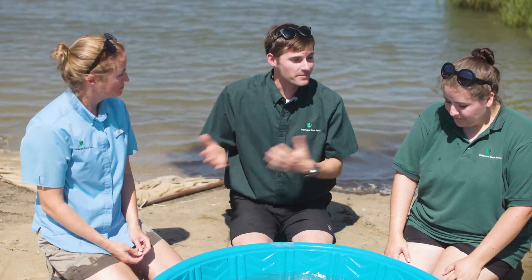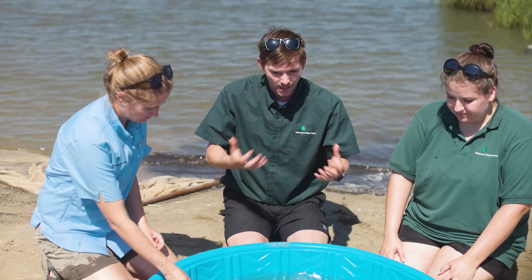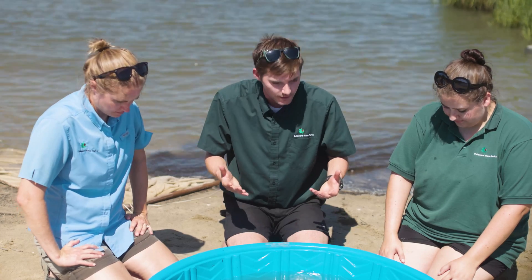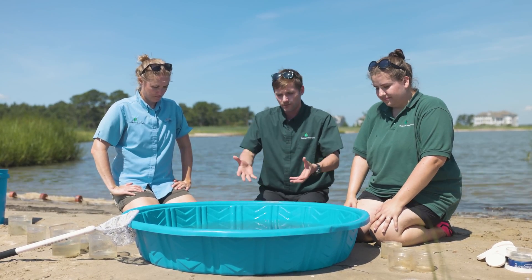All right, so Laura and Maggie just went out and did the seining by bringing this net all throughout the water and catching a couple of different types of fish. We have them all gathered in this little kiddie pool. Laura, what are we looking at here?